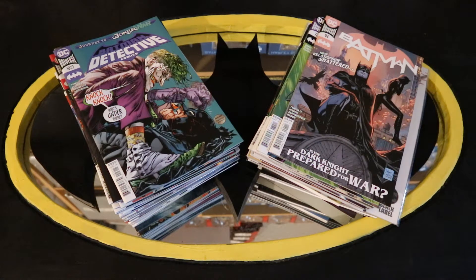Hey everybody, this is D. Hunter bringing you another video review. Today we're going to be looking at all of the Batman-related DC comic releases from July of 2020. When I say Batman-related, I mean Detective Comics, Batman Comics, Justice League, Nightwing, Batgirl, Coutman — anything that's even remotely related to Batman.